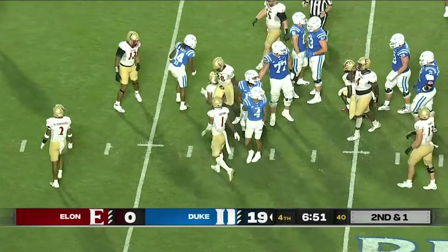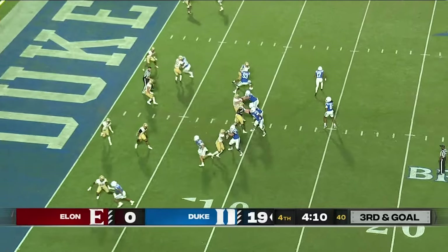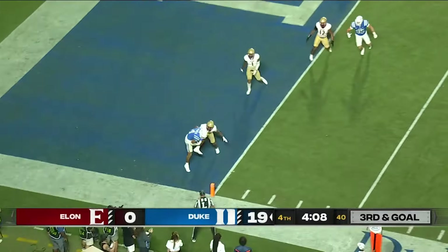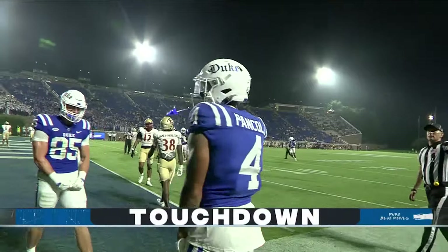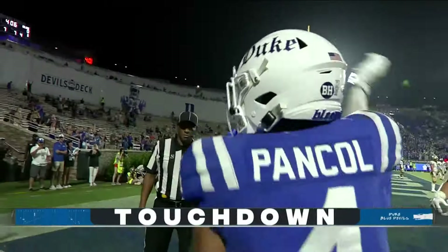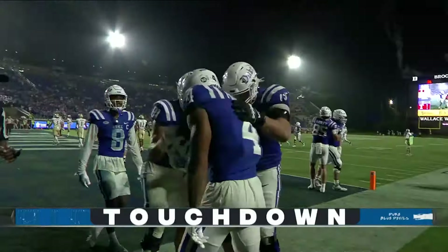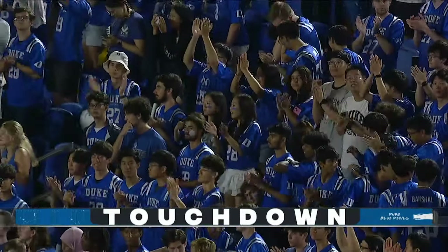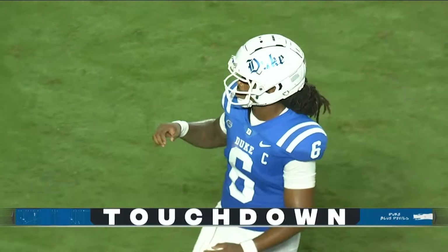Thomas gets inside the 24 for a first down. Their quarterback is tough and gritty; their team is tough and gritty. Touchdown! That was a strike. Eli Panko makes the grab — Murphy just throws a dart to the blue paint. Duke is able to get in for another touchdown.